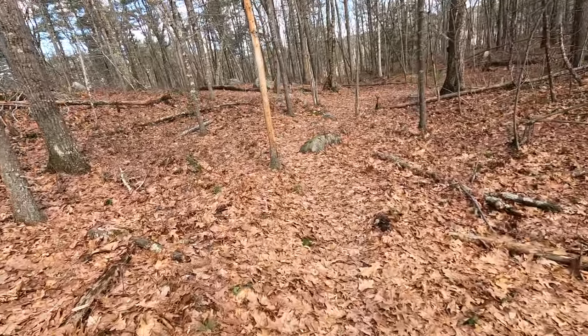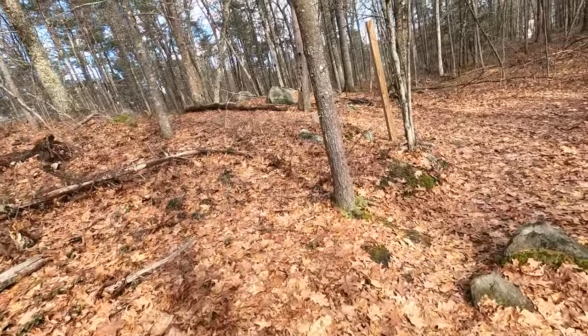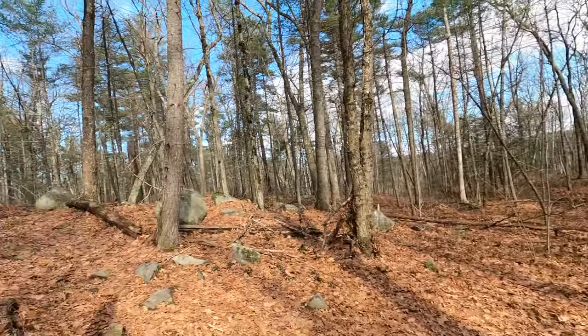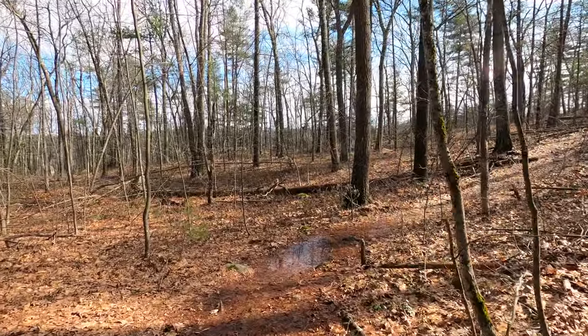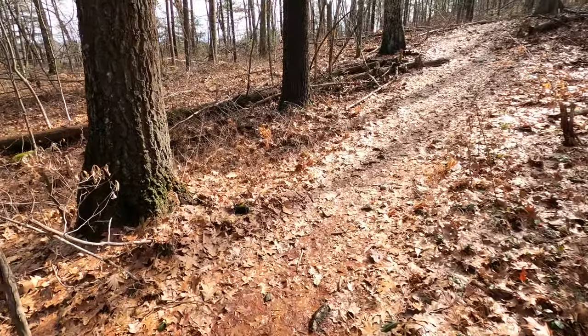Coming off the Lower Deer Trail, we've reached the junction with the Upper Deer Trail. We're going to continue on the Upper Deer Trail — this is the way we came up. So we're going to take the Upper Deer Trail now to the Landing Trail, and ultimately to our vehicle.